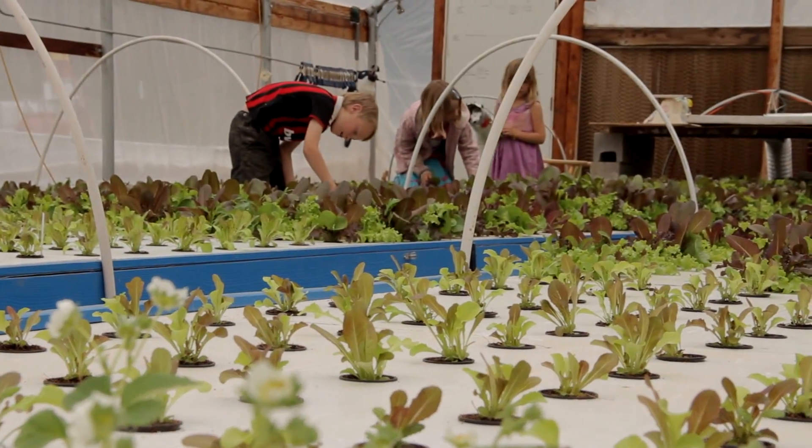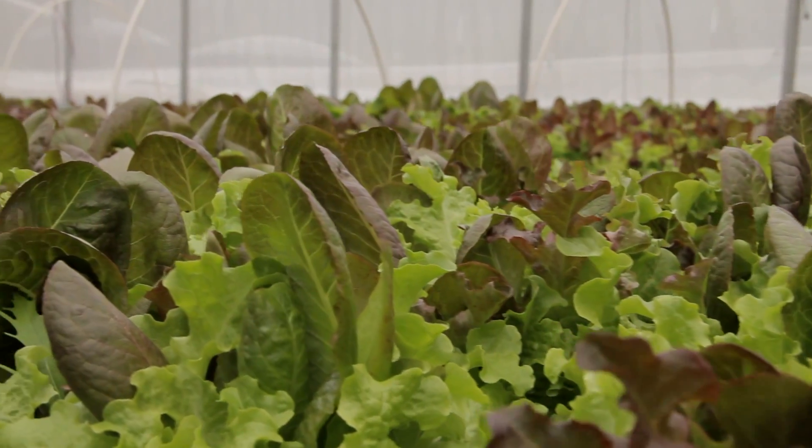Aquaponics is the most sustainable form of agriculture. All living things are made of 75% water. The surface of the earth is covered in 75% water. It is life. So it's important to save water and keep it clean. It's a recirculating system.